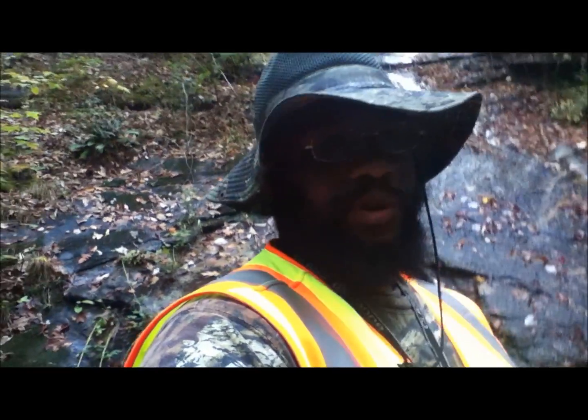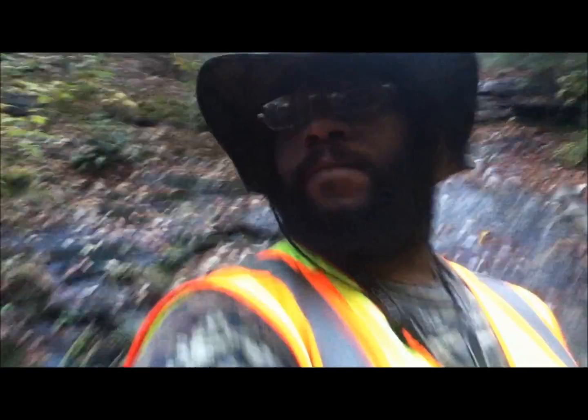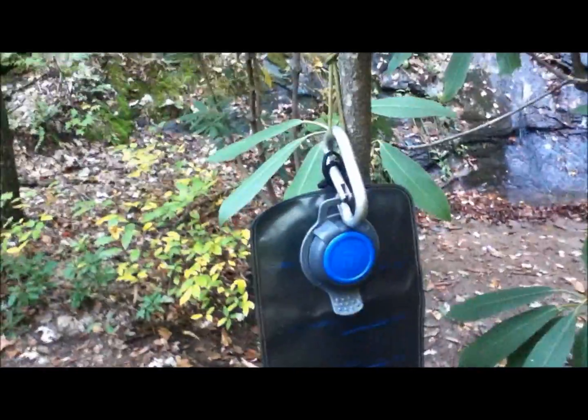I filled up my water bottles with my Sawyer water filter and Terry filled up with his. His is the Sawyer one with the platypus-type bag — the Last Drop system. It works just as well as the other one I have. Two different water filter systems and they are just as good.